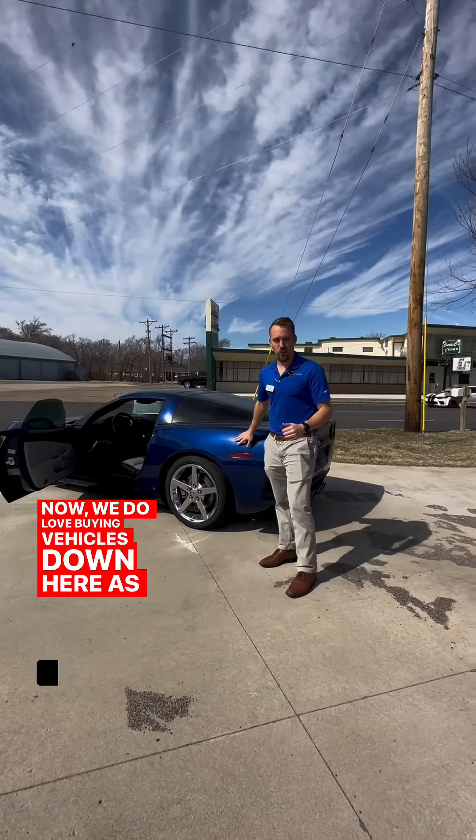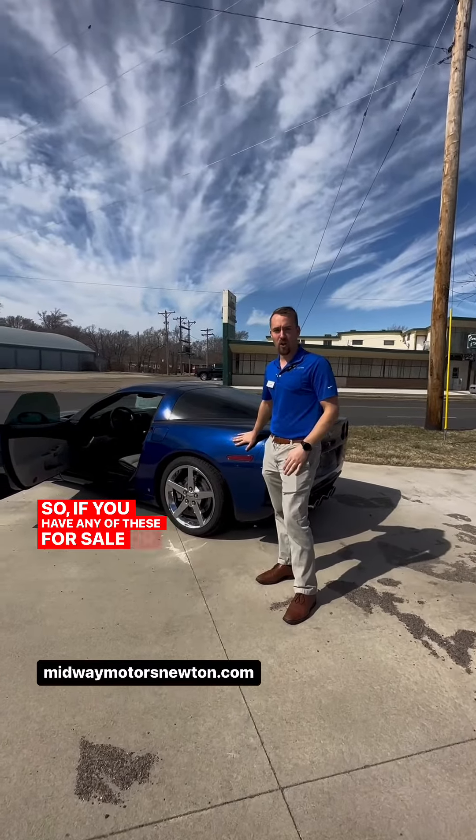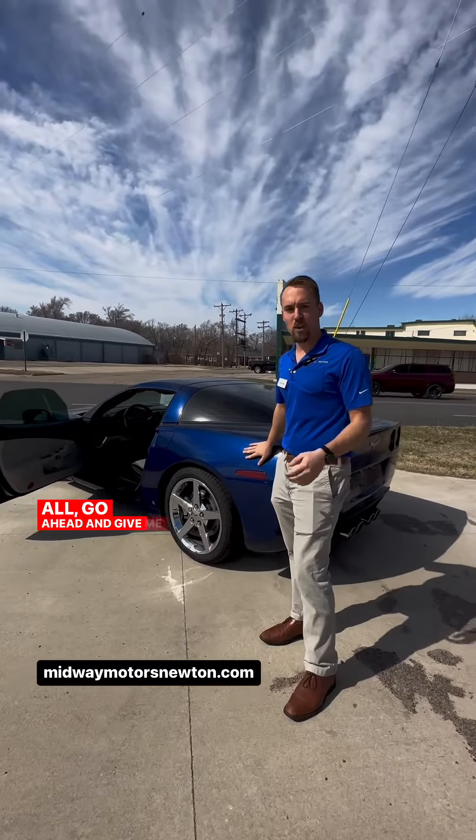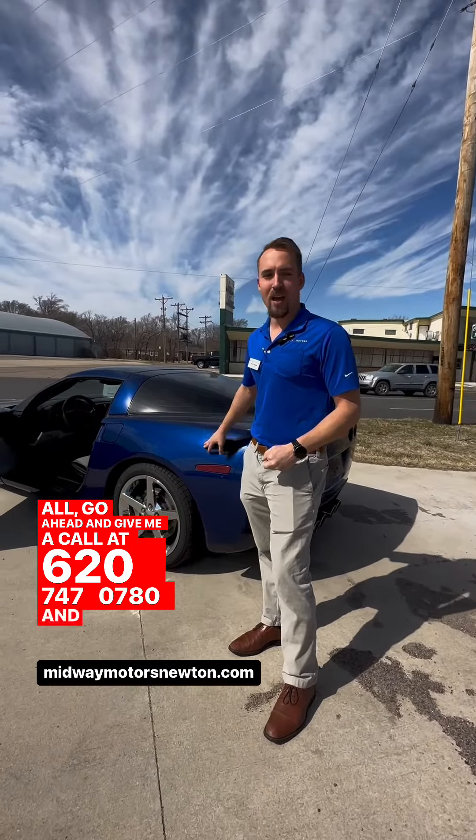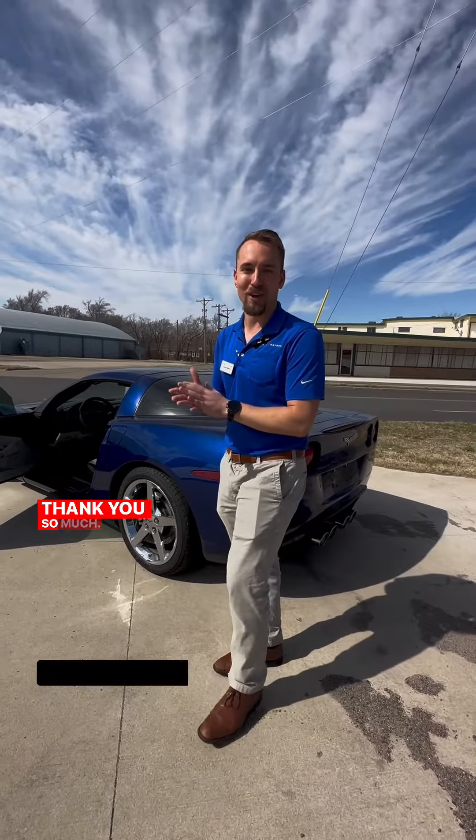We do love buying vehicles down here as well at Midway, so if you have any of these for sale or just any vehicles at all, go ahead and give me a call at 620-747-0780, and I'd love to help you guys out. Thank you so much.